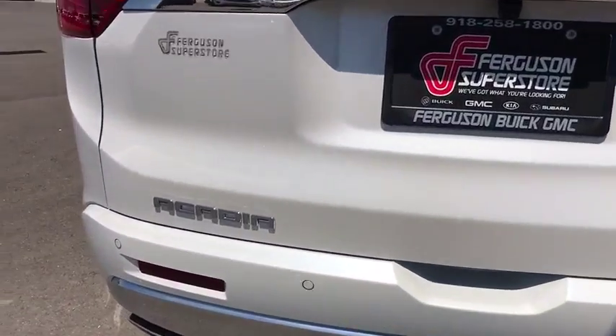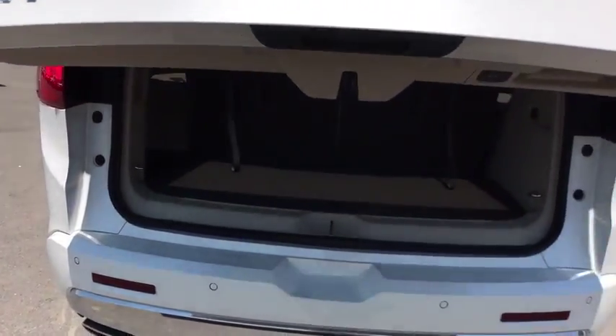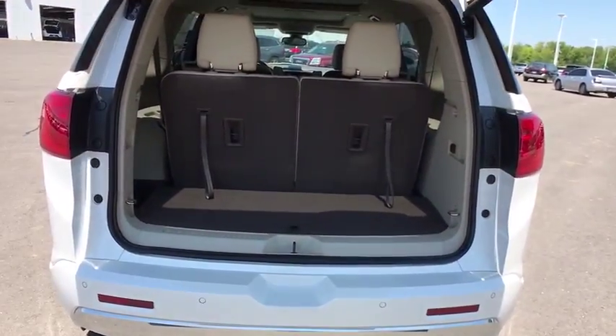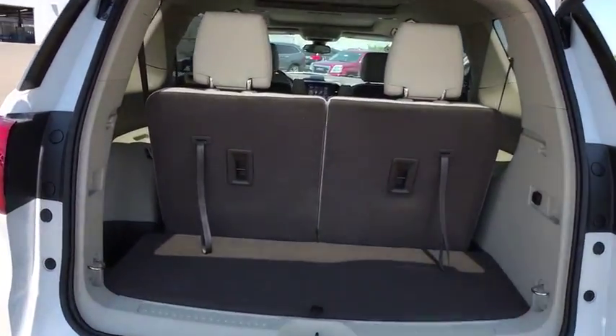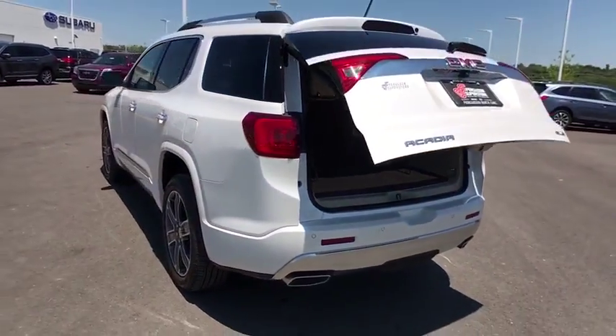Anti-lock braking system, power liftgate, keyless entry, steering wheel audio controls, power passenger seats, remote engine start, lane departure warning, tow hitch, all-wheel drive, navigation system, backup camera.